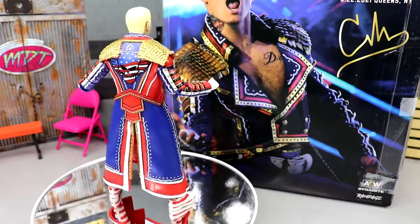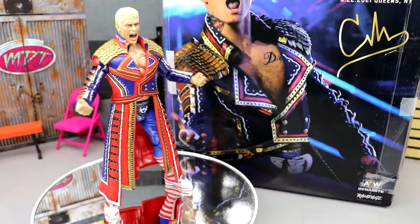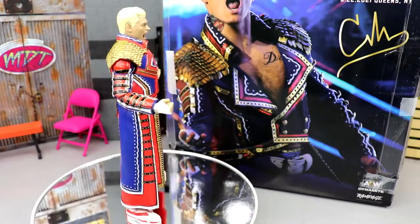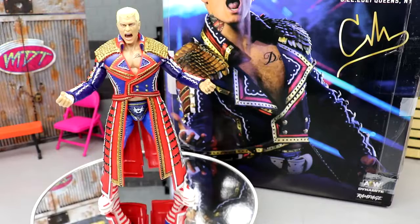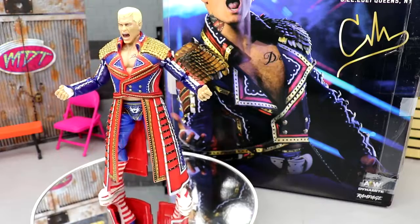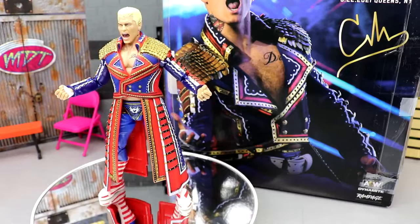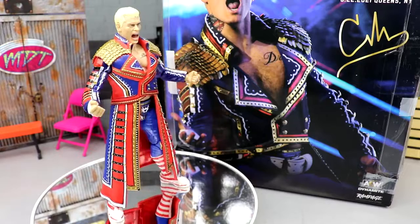Taking out all the accessories, seeing what I've got, working with it all — it's been really enjoyable. As a Supreme figure you get a lot of accessories, and we're going to break down all those accessories, cover the figure itself, see what both sides of the attire look like, do comparisons, and do some swaps. I know a lot of people want to know what certain heads and looks look like on this figure — we're going to do all of that.